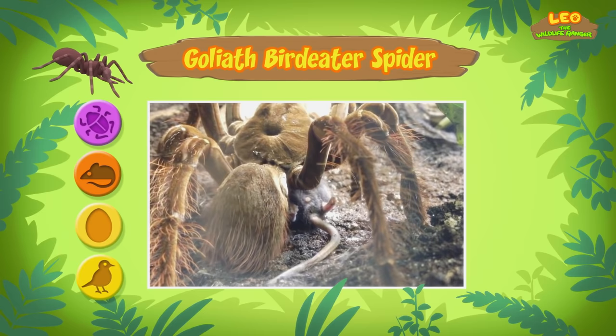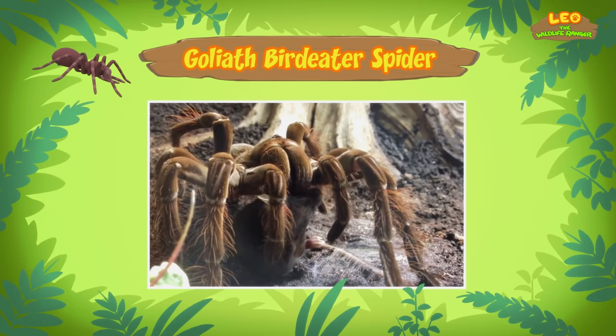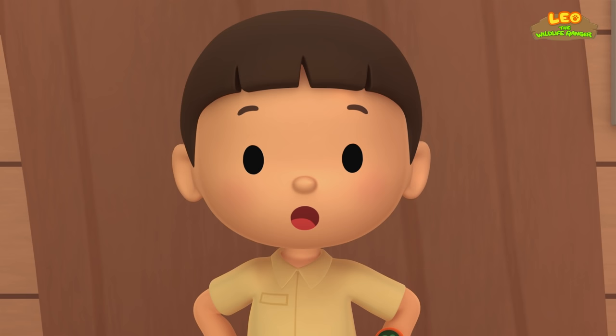It will then bite and kill its prey with its venomous fangs. It's not deadly to humans, but it can be very painful. How come I've never seen such a large spider here before? That's because the Goliath Bird Eater is usually found in the northern part of South America, where it lives in the rainforests.